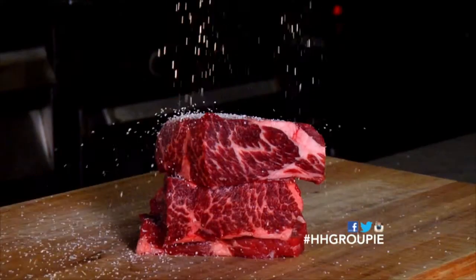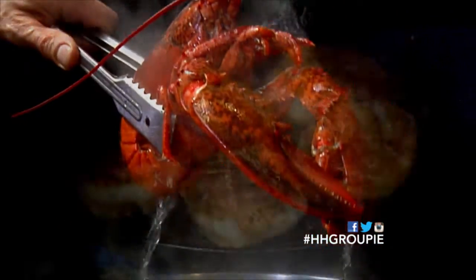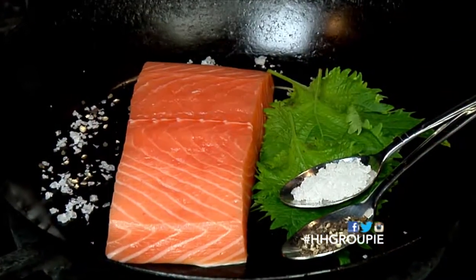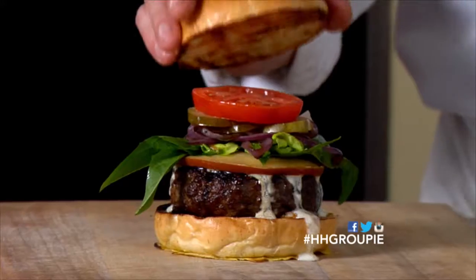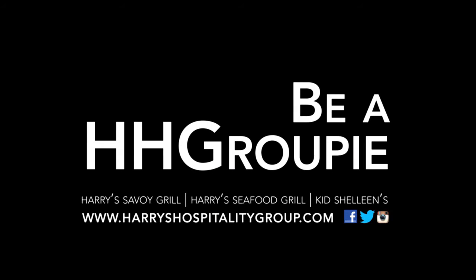Harry's Savoy Grill: the classic for the finest aged steaks, handmade pasta, and plenty of wines by the glass. Seafood lovers unite at Harry's Seafood Grill — stuffed oysters, ceviche, sushi, and line-caught salmon, all paired with an array of cocktails. And you can always fire up the grill at Kid Chalene's, with towering char-grilled burgers and craft beers that keep flowing. Any mood, any food — be a groupie.